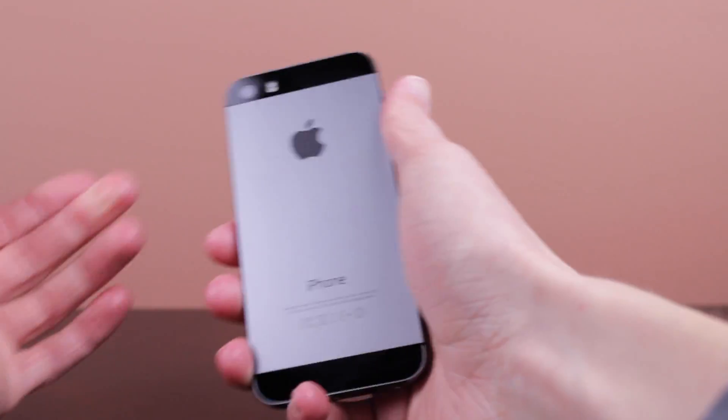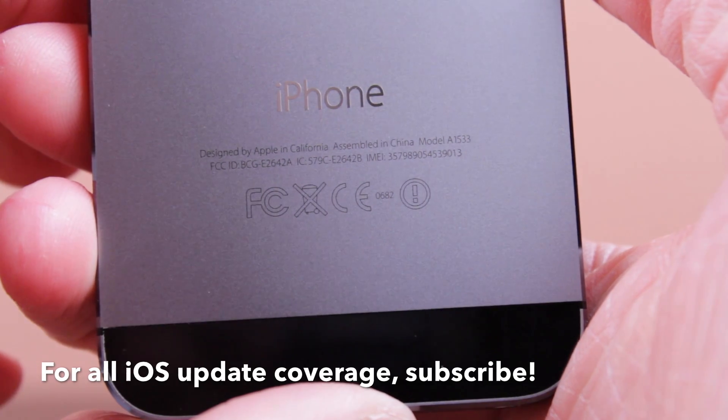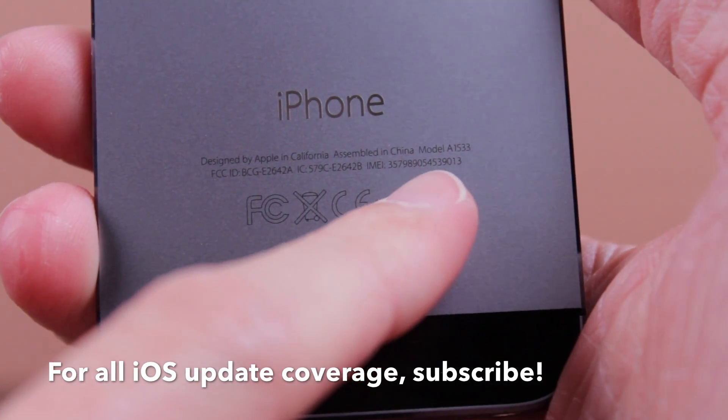So on the back of your iPhone — you may have never even looked at this before because we're always so focused on the screen, not really the back. However, on the back under the iPhone section you can see you've got some information. You want to look at the area that says Model, and it should say A1 and then some series of numbers followed by that.